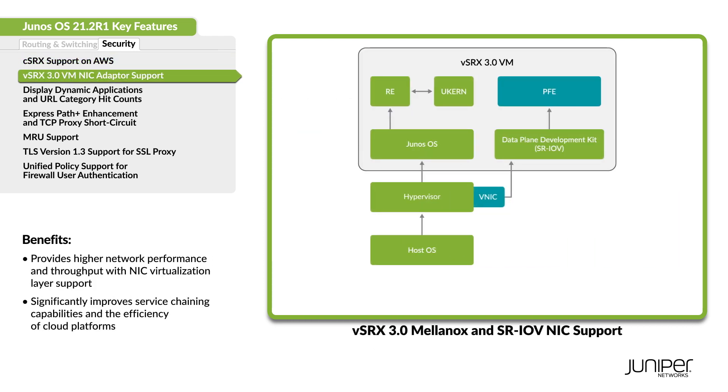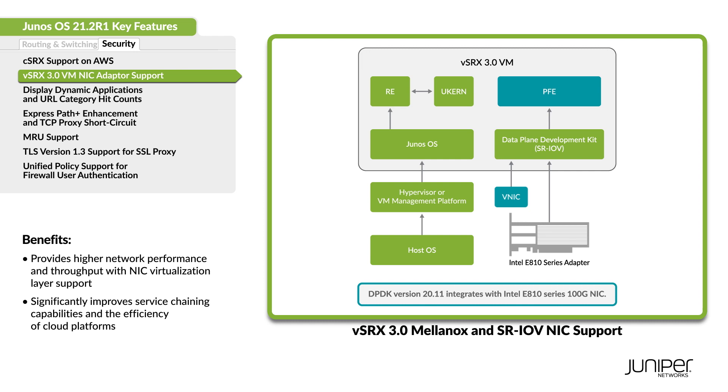The SRX 3.0 instances that you deploy on VMware and kernel-based virtual machines now support the Mellanox ConnectX-4 and ConnectX-5 adapters. Instances deployed on kernel-based virtual machines now support single-root IO virtualization on Intel E810 series 100 gigabit Ethernet adapters.